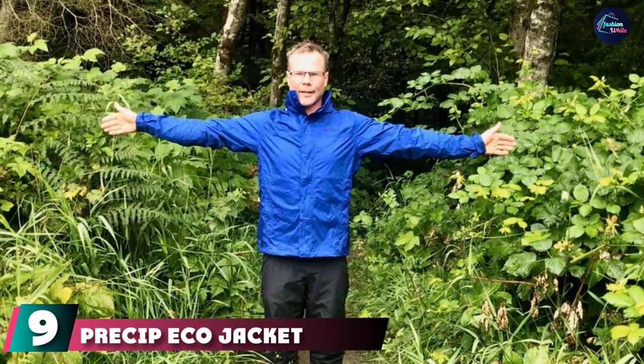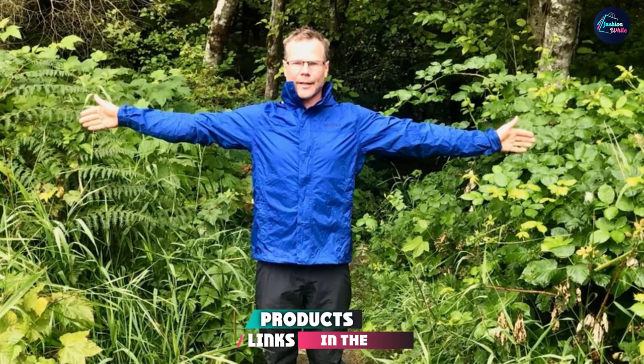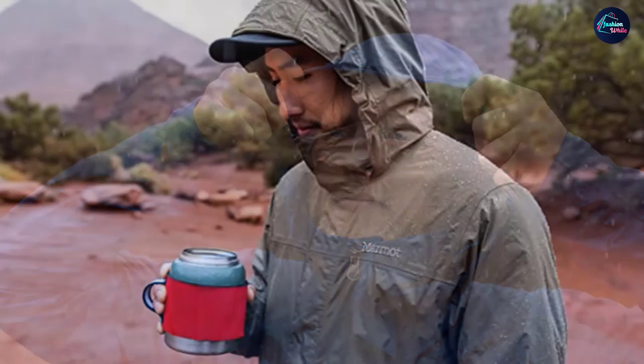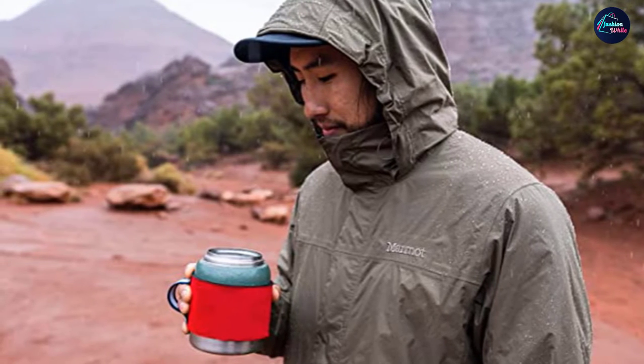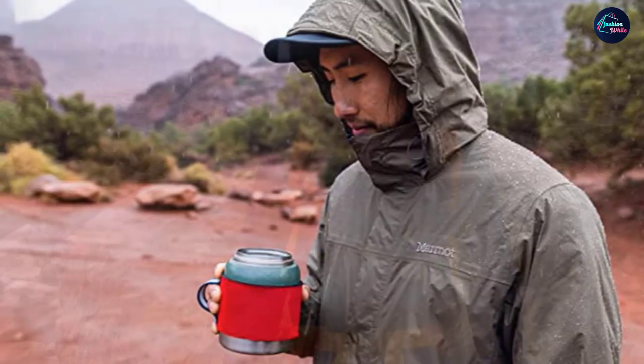Next at number nine we have the Marmot Precip Eco Jacket. There's hardly a more classic waterproof jacket out there than the Marmot Precip. This is a breathable coated waterproof jacket that keeps things simple and affordable — it's among the most well-loved pieces of backpacking gear I've ever known. Today's Precip jacket has a few cool upgrades: they created the NanoPro WPB fabric, so the Precip is now breathable. That's a big improvement over the old non-breathable fabric, though many users rate its breathability as low, so it's not ideal as a running jacket.